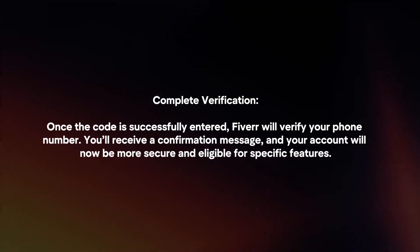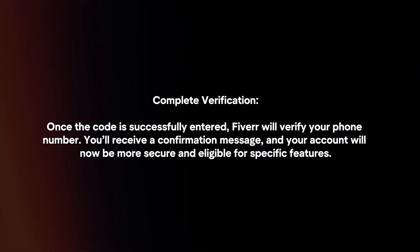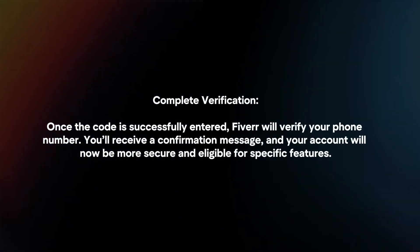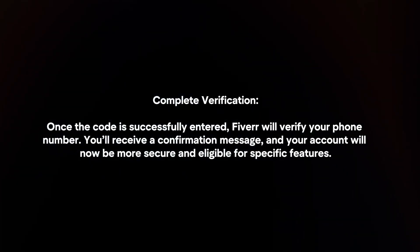Complete verification. Once the code is successfully entered, Fiverr will verify your phone number. You will receive a confirmation message, and your account will now be more secure and eligible for specific features.